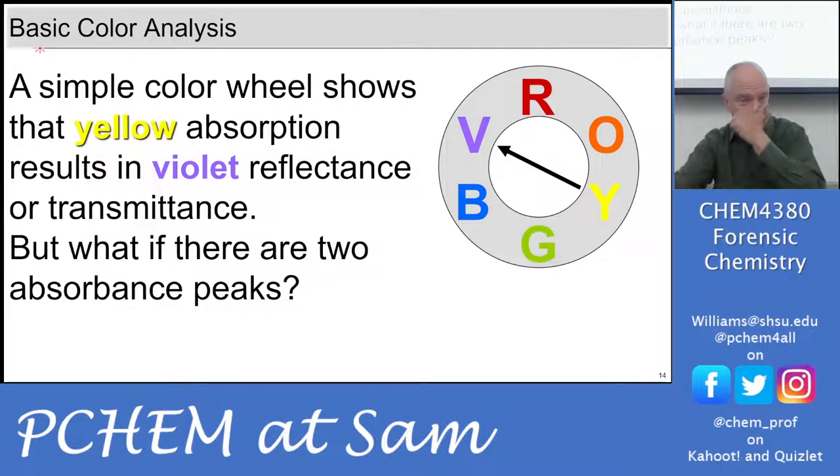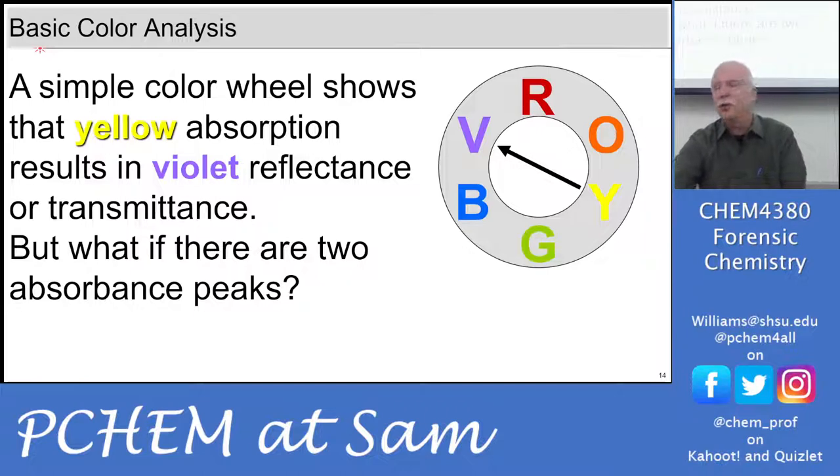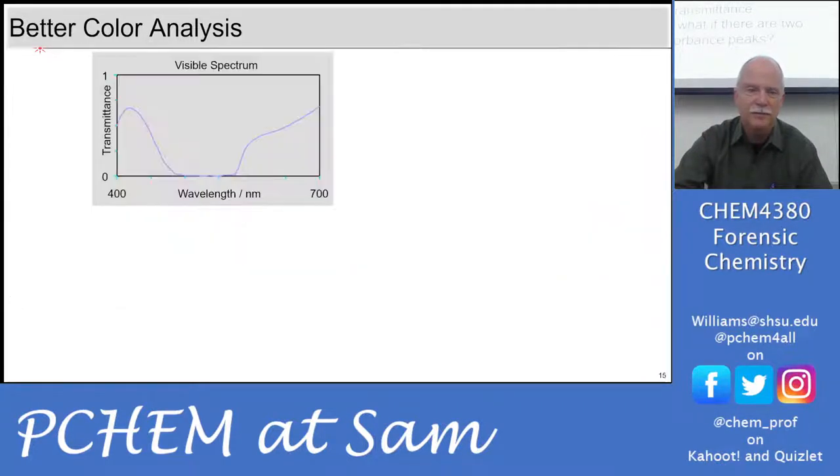For basic color analysis, a simple color wheel shows that if you have a yellow absorption, something that's yellow will result in violet or blue reflectance or transmittance. But the problem is what if there are two absorbance peaks or more? This 'freshman color analysis' only really works if you have one peak. If there are two peaks or a complex spectrum, you really can't use it.